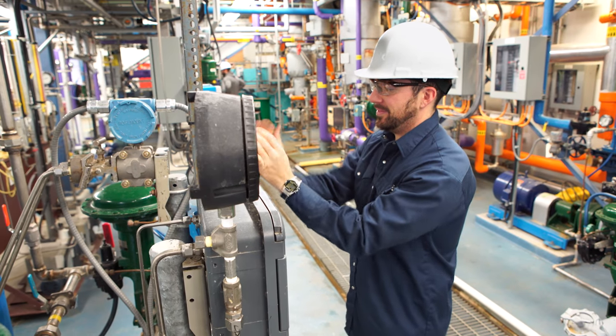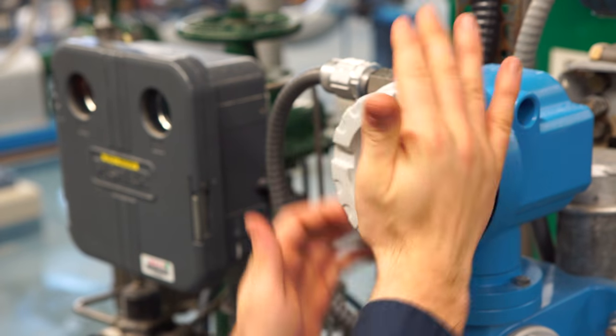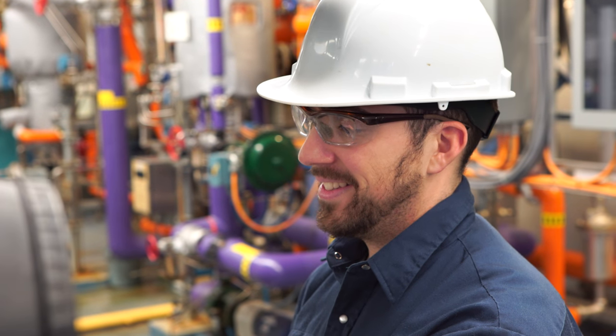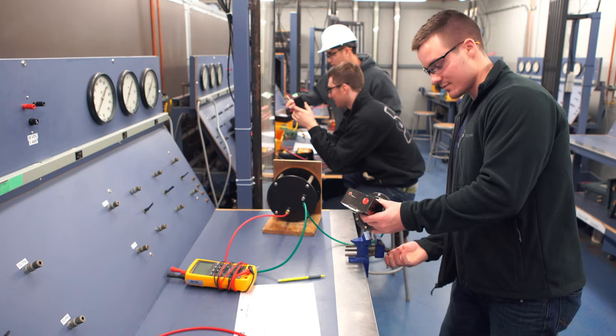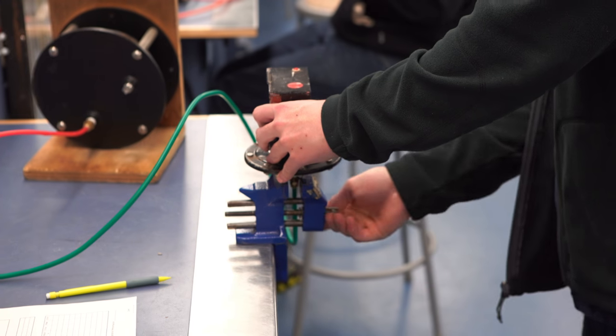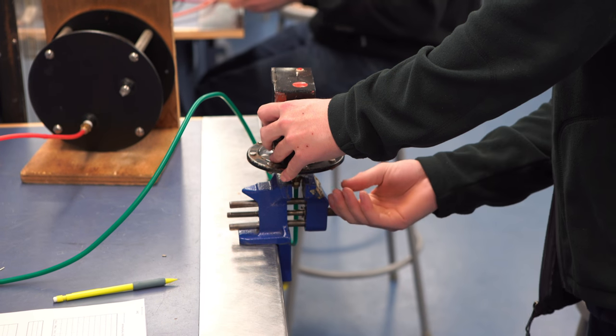Our teachers have told us that there's no other facility like this worldwide, and I feel honoured and privileged to come here and to work in this environment on this equipment. BCIT, among the tradespeople at my shop at home, is the number one place to go. Definitely the best tradespeople come out of BCIT. We are very confident that our graduating students will be able to go out and work anywhere in British Columbia and do an excellent job.